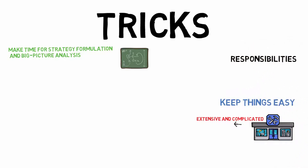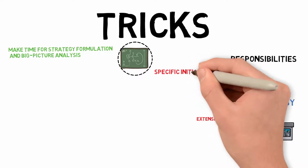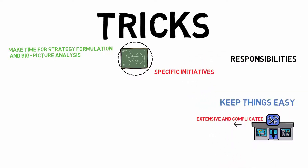Responsibilities. If strategic planners don't get to the point where they have specific people in charge of specific initiatives within the strategy, the project would never get completed and no one will own it.